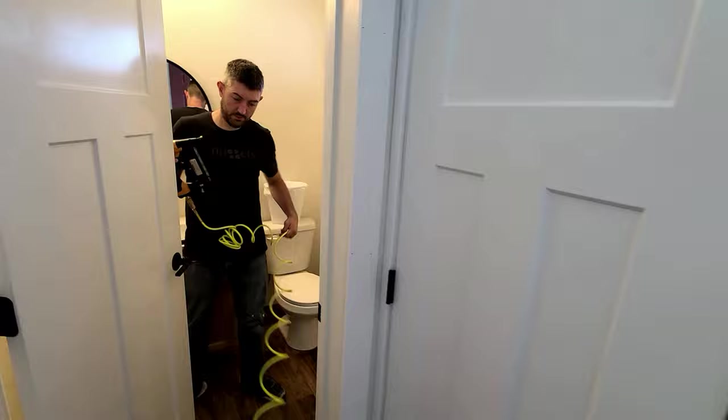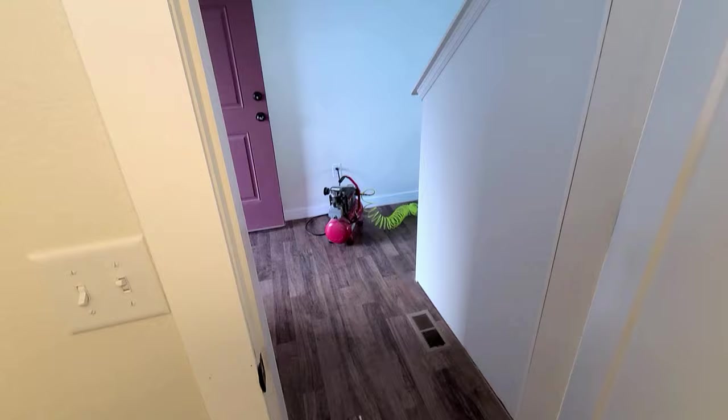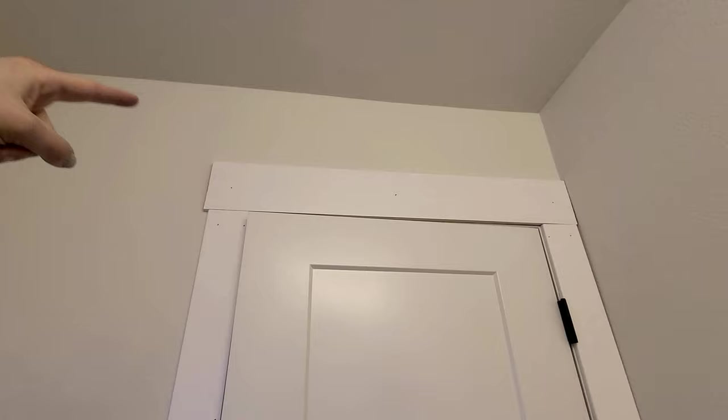This is the craftsman trim we're redoing the bathroom in — you can see we have it already in our hallway, and we just replaced the door too. One thing I want to talk about is how we have the trim along the doors and on the floor — that's three-inch trim — and then the headers I always go thicker, so the headers are actually five inches. I just like the top of the door trim to be a little thicker than the rest; it gives it more character.